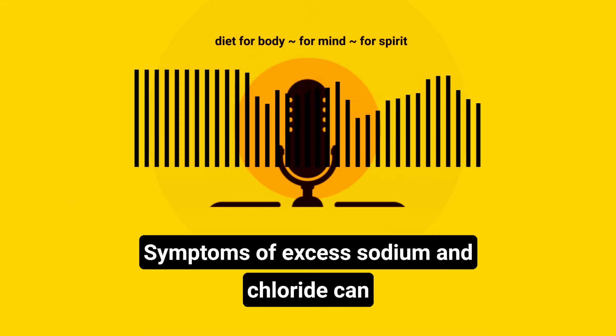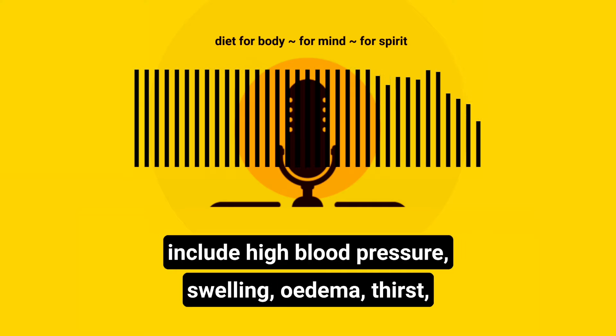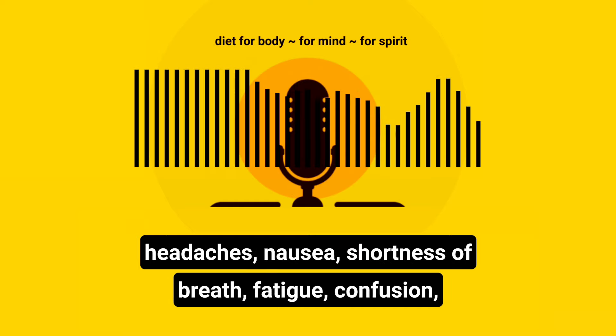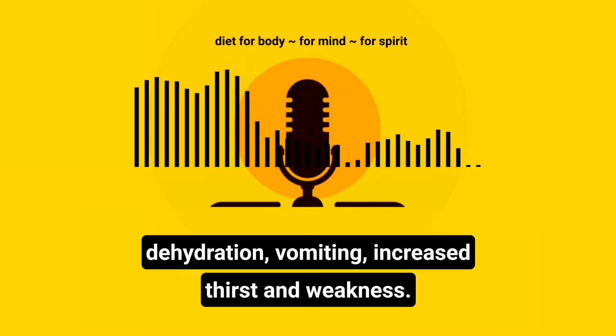Symptoms of excess sodium and chloride can include high blood pressure, swelling, edema, thirst, headaches, nausea, shortness of breath, fatigue, confusion, dehydration, vomiting, increased thirst, and weakness.